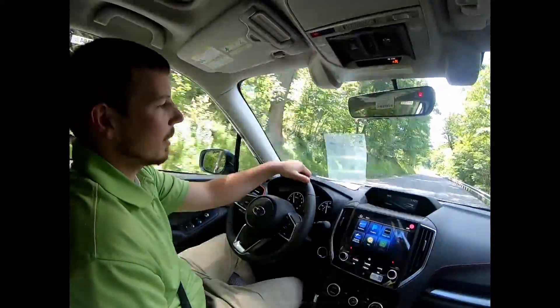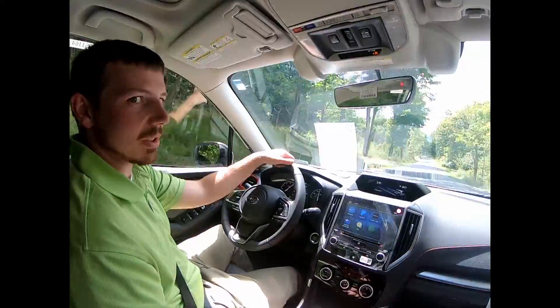Hey guys, the handling on this thing, the ride, the comfortability — if you haven't test driven one, you need to come out and drive one. In sport mode, this thing just takes off.